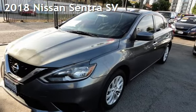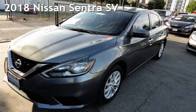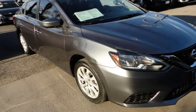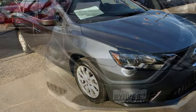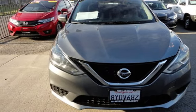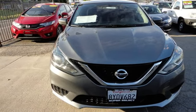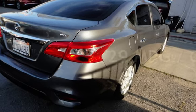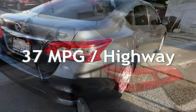Presenting a pre-owned 2018 Nissan Sentra SV. This four-door sedan has a four-cylinder, 1.8-liter i4 engine, with front-wheel drive and an automatic transmission. Estimated fuel economy for this vehicle is 29 miles per gallon in the city and 37 miles per gallon on the highway.